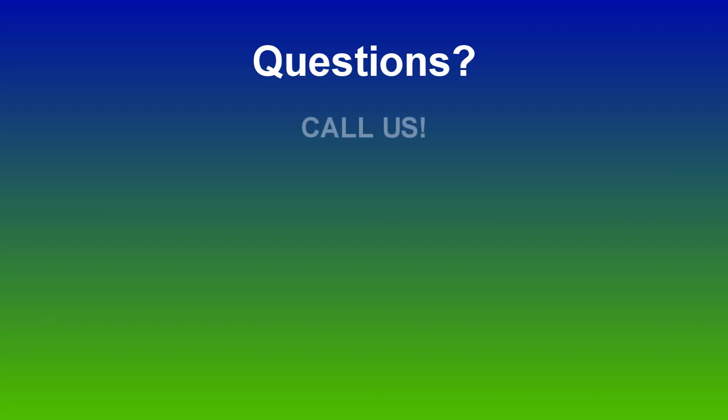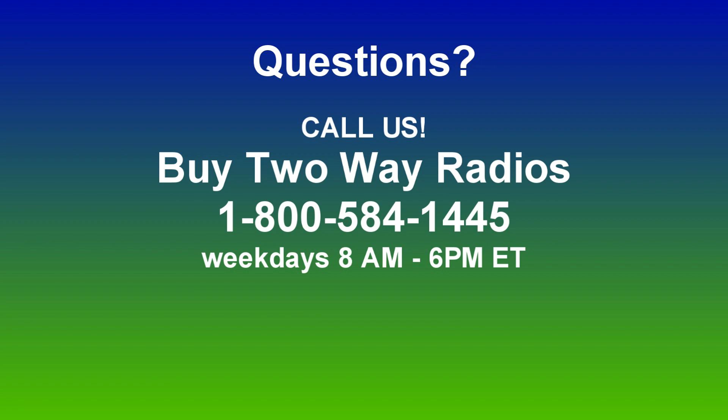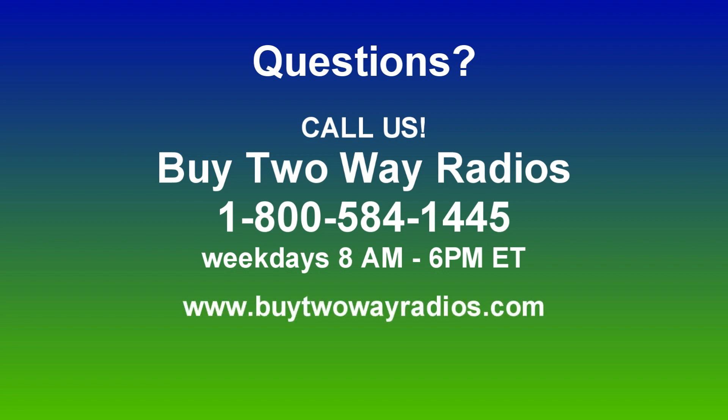Of course, if you have any other how-to questions, please don't hesitate to give us a call, email, or hit us up on our live online chat at Buy2WayRadios.com. Once again, I'm Anthony with Buy2WayRadios.com and this is Radio 101. Thanks for watching.